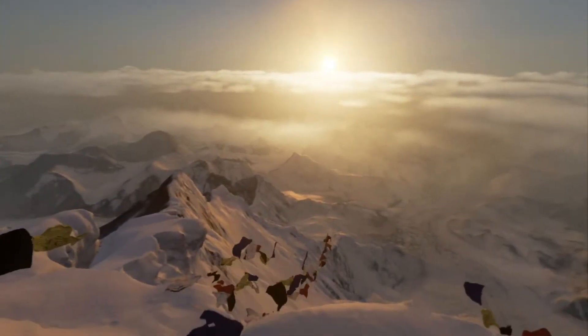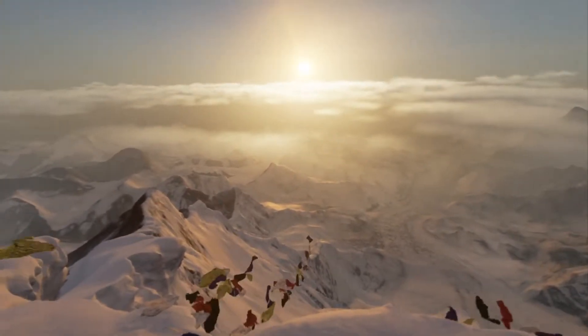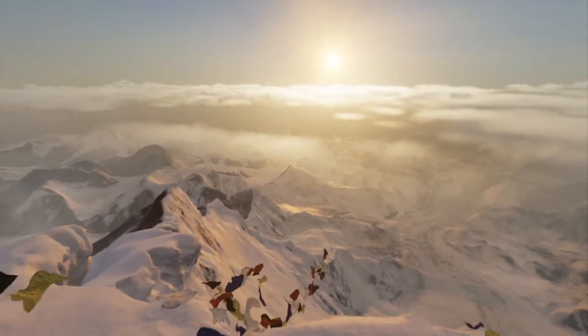This wraps up Team Aida's Everest VR explanation. Stop by our website to read our full review.